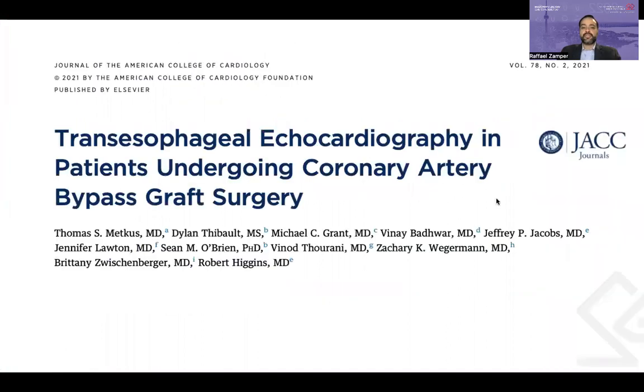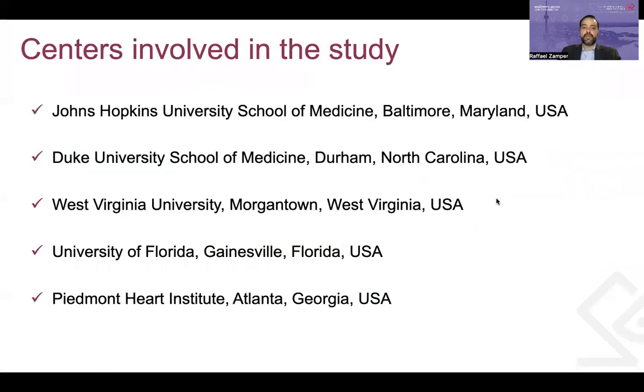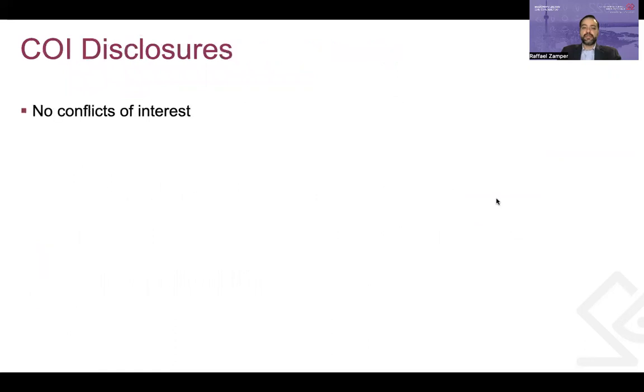Today I will present this study you all see on your screen, published in 2021 in the Journal of the American College of Cardiology, entitled Transesophageal Echocardiography in Patients Undergoing Coronary Artery Bypass Graft Surgery. This study was performed in the USA with the lead of five centers. For this presentation, I do not have any conflicts of interest to disclose.